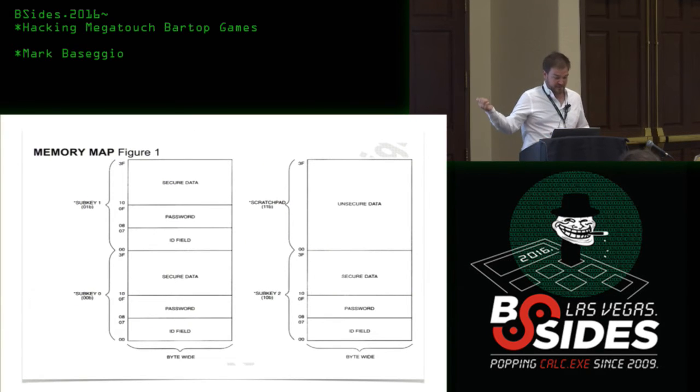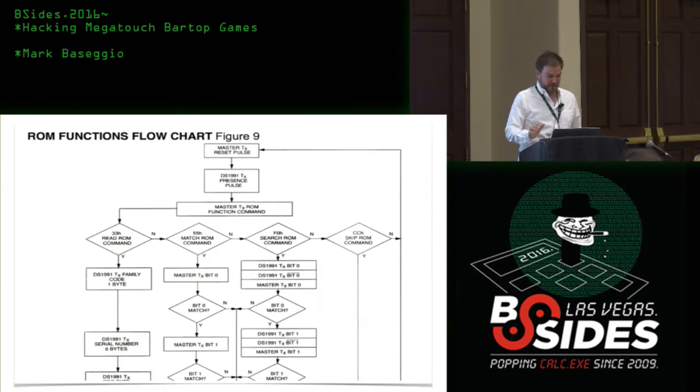Here's the memory map. The DS1991 has three regions: there's a password, an ID, and unsecured data — the scratch pad. This datasheet is actually quite easy to read; it's a pleasure compared to most. More modern technology datasheets are really difficult to understand; I'm not an engineer, so I have to lean on friends who are — but this is a walk in the park by comparison. Now that we have a visual representation and know we want to dump those areas, let's get familiar with the command set.